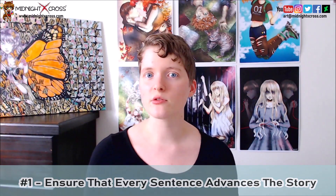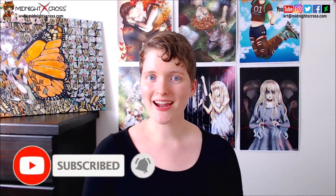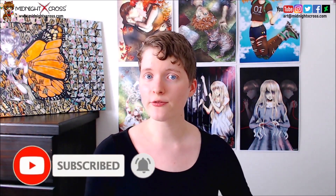My first tip is: ensure that every sentence advances the story. Never have filler. One of the best ways to improve dialogue writing is to ensure that every part of the dialogue makes sense in the overall story. When you're having your characters talking, ensure that you avoid filler in the conversations and focus instead on the most important parts of the conversation.